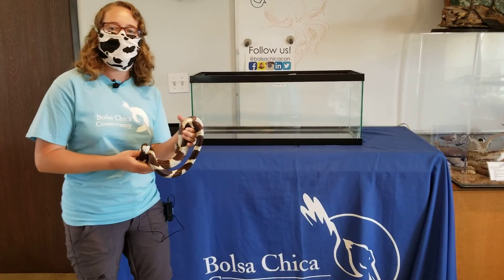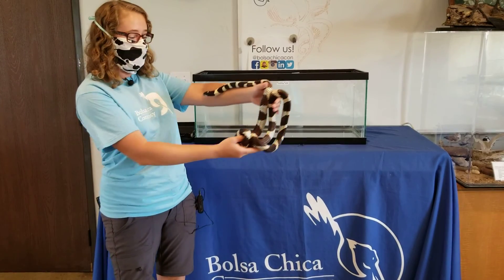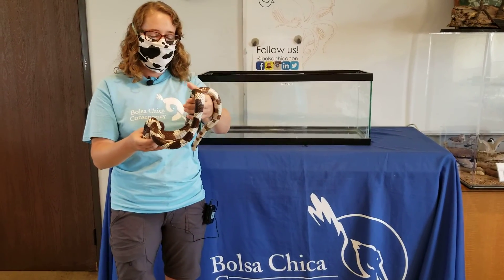Hello and welcome to the Bolsa Chica Conservancy's Public Animal Feeding Spotlight. Today we are going to feed one of our snakes, Victoria. She is a California king snake.